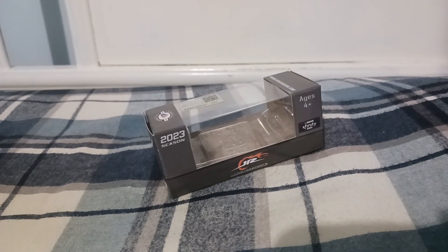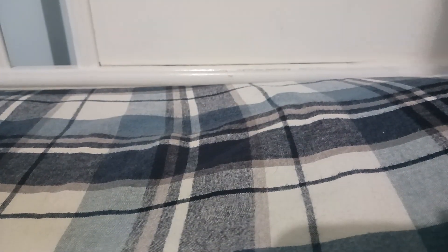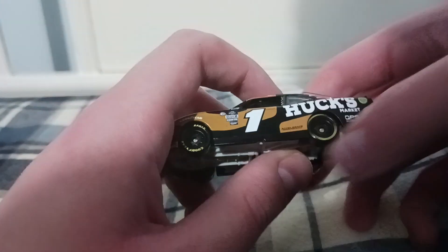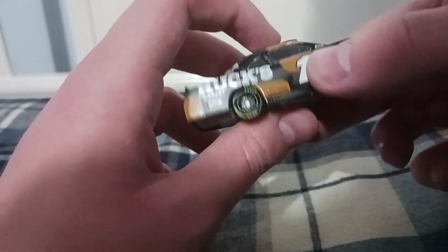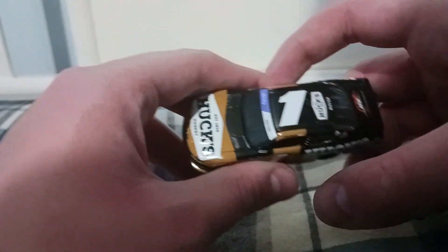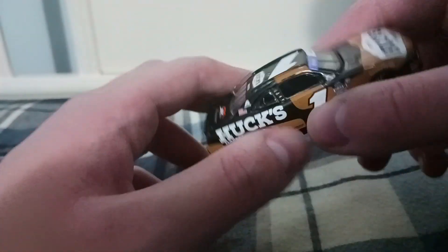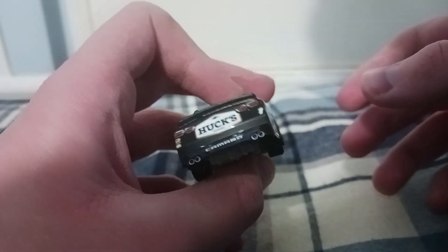Alright, the car's outside the box. Looks pretty cool. Here it is — wow. This is one cool-looking paint scheme, I will have to admit. And I'm so glad we finally got ourselves a Sam Mayer 1/64 diecast.